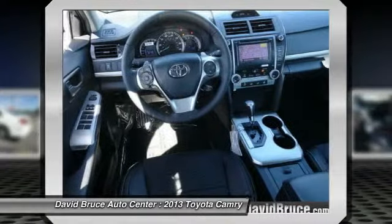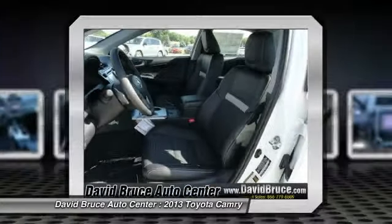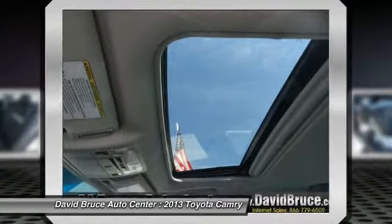Homelink garage door opener, front air conditioning, keyless entry, Bluetooth, cruise control. Your new ride is just a phone call away.